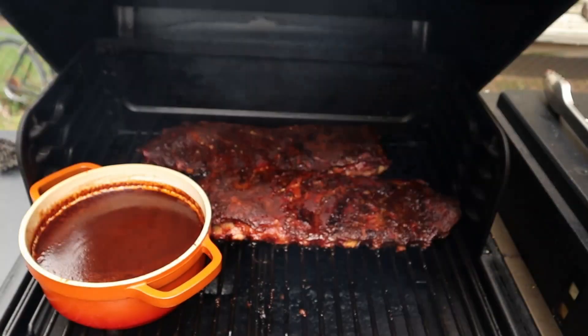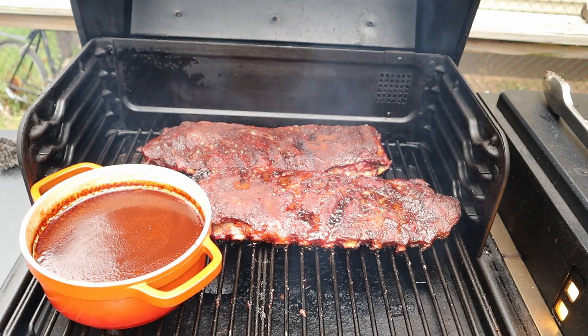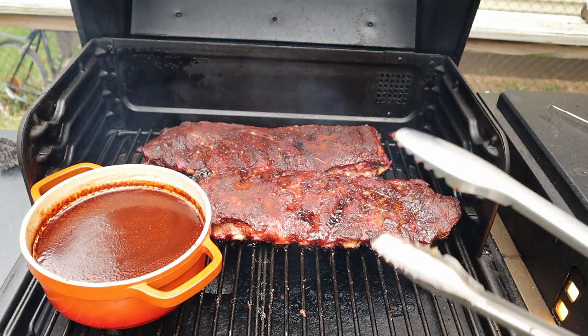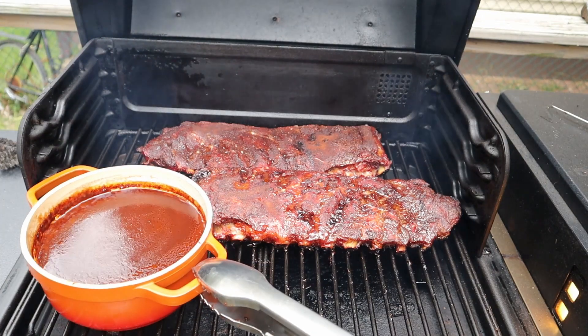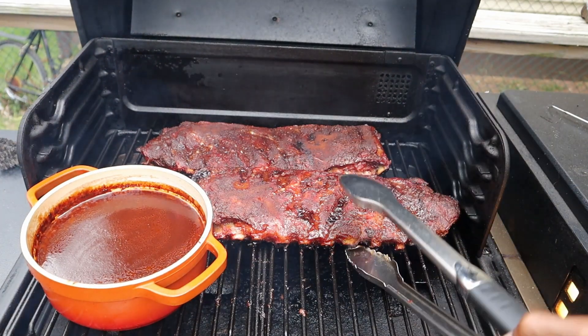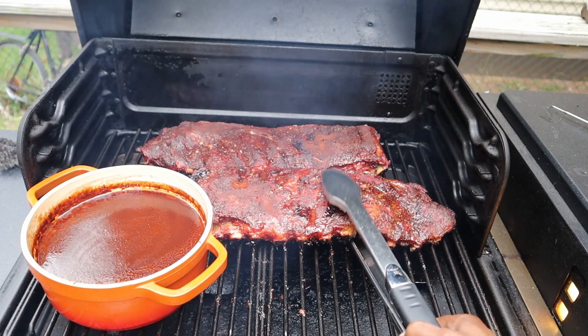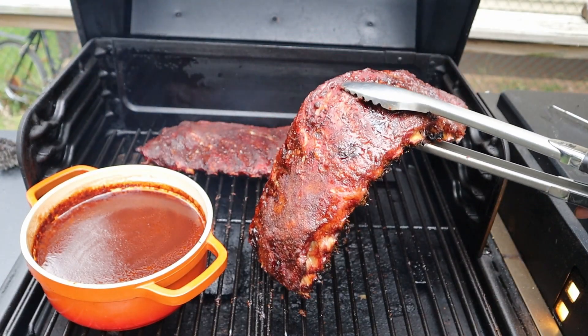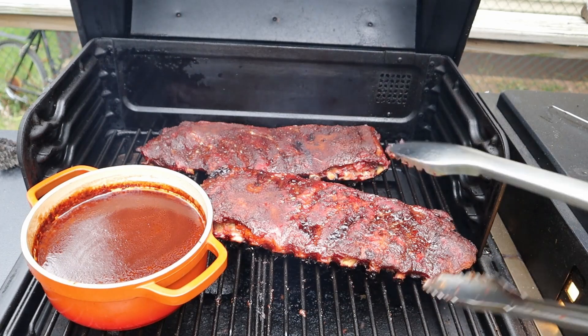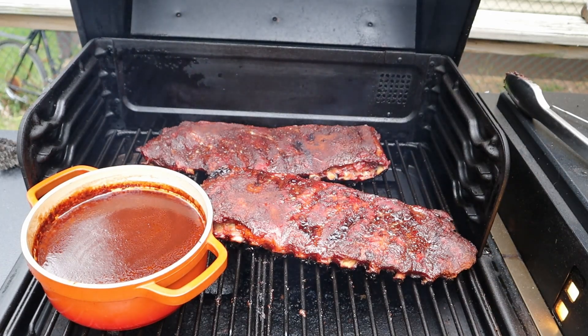It's been about 45 minutes — we're done! Look at that pullback, it's nice. The barbecue sauce is ready and these are coming off. They're bending but not breaking — that's it. No fuss, no muss, the Traeger is doing its job. We're getting these inside.